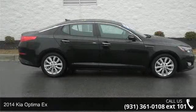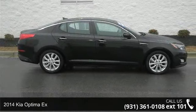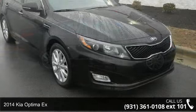Step into the 2014 Kia Optima EX. This may be the set of wheels you've been looking for.